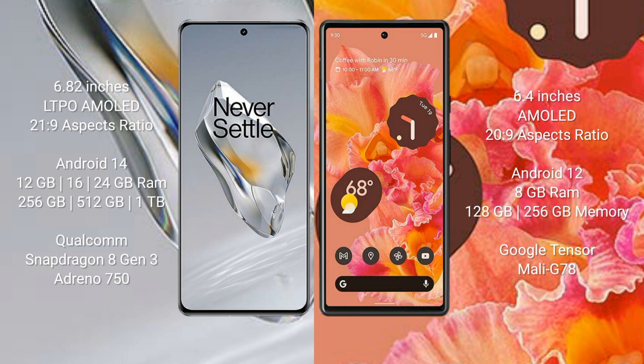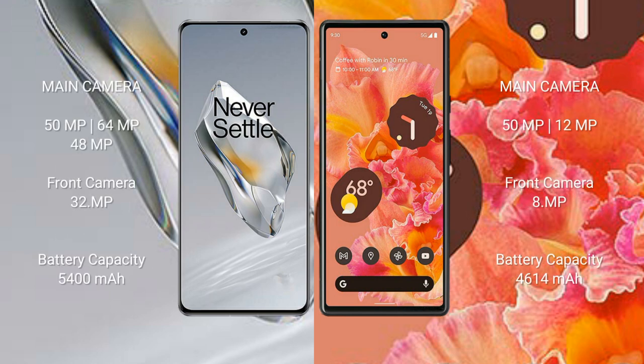The OnePlus 12 runs on the Android 14 operating system, while the Google Pixel 6 runs on Android 12. The OnePlus 12 comes with 12GB, 16GB, or 24GB RAM and 256GB, 512GB, or 1TB internal storage, powered by the Snapdragon 8 Gen 3 processor with Adreno 750 GPU. The Google Pixel 6 comes with 8GB RAM and 128GB or 256GB internal storage, powered by the Google Tensor processor with Mali-G78 GPU.